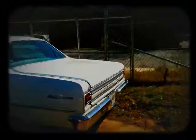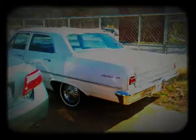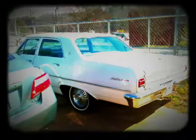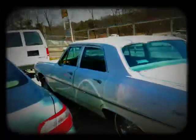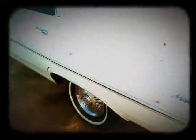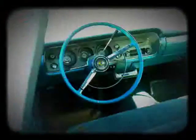How we doing today? We got a 1965 Malibu Chevelle. It's white, blue interior, original 283 in it, 90,000 original miles. Backseat, interior dash.